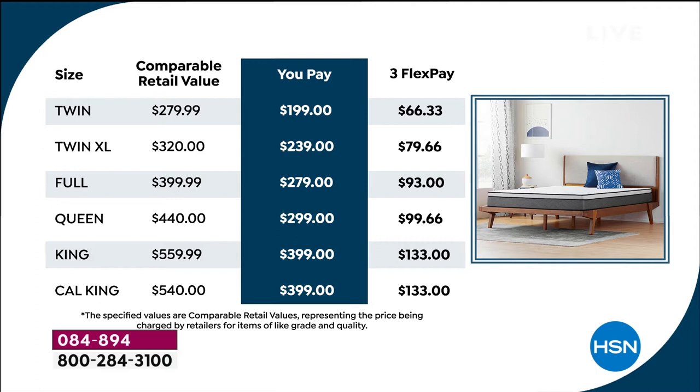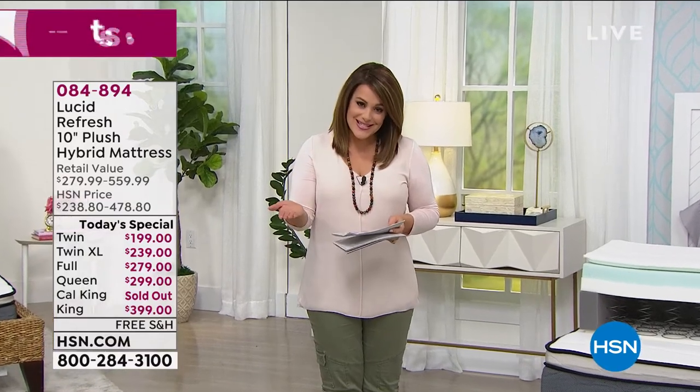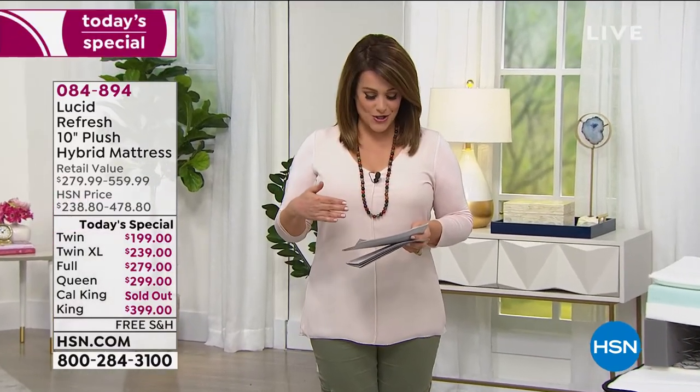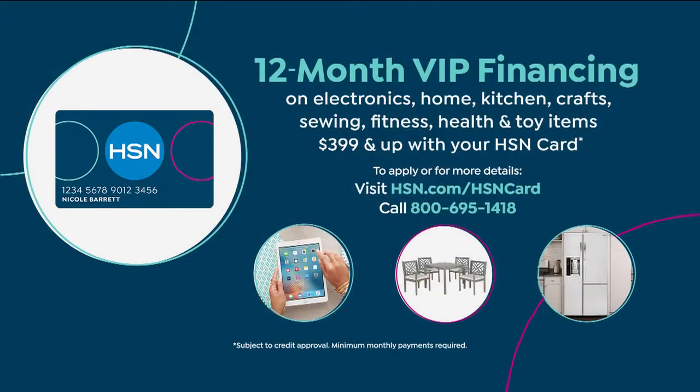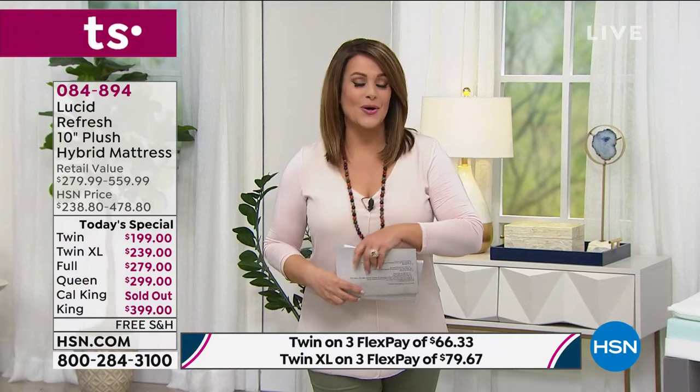Our king, the biggest size we offer, you're only paying $133 today. You can bring that home on your HSN credit card on VIP financing, which means you'd have 12 months to pay it off — so you'd only be paying $33 today for a brand new king size mattress. If you don't have an HSN card, go ahead and apply and get an extra $40 off our already lowest price ever. Place your order — it's our best value of the day, item 084894.